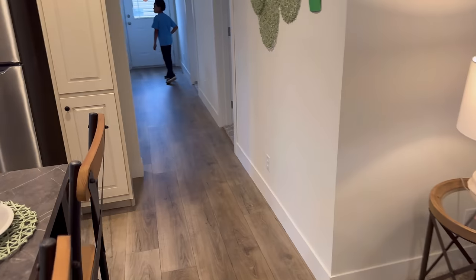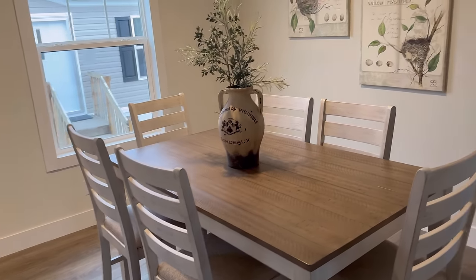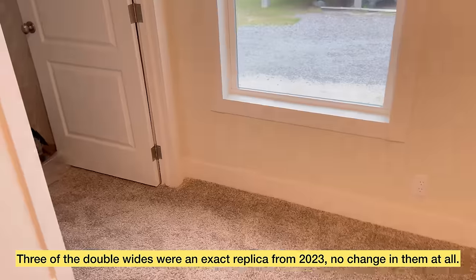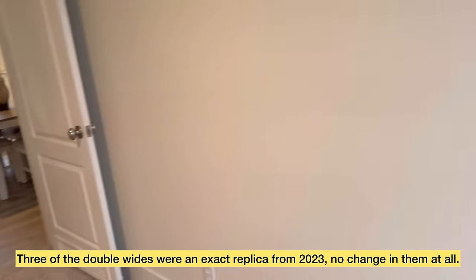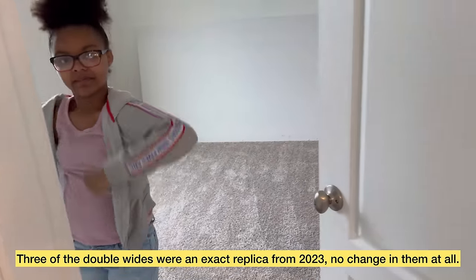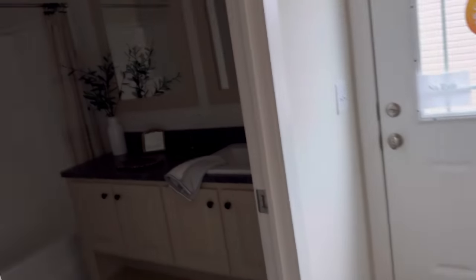To your left is the dining room. I think we've seen this home before in 2023. Here is another bedroom with a walk-in closet — let's head down the hall. Another bedroom, same size, walk-in closet. And here is the restroom.